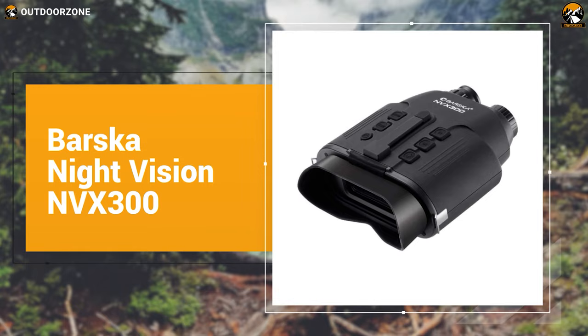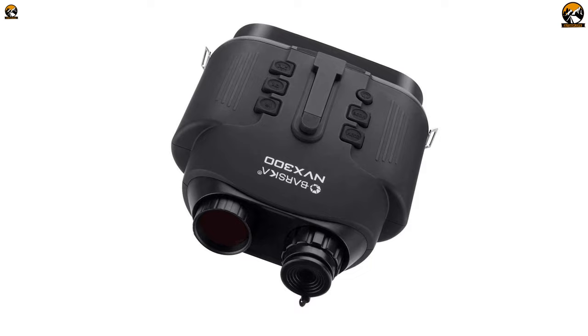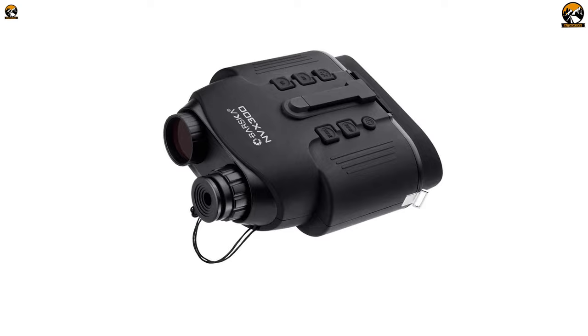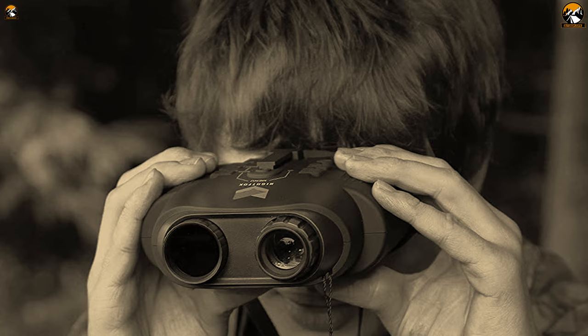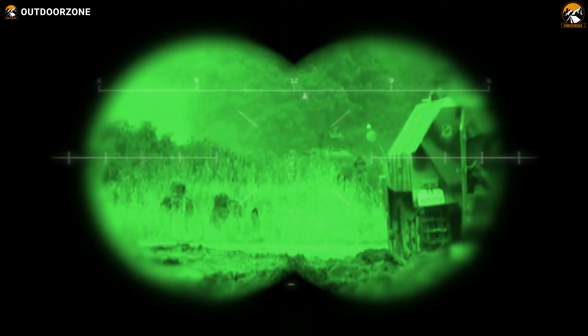Enjoy the perks of digital night vision binoculars with incredible performance and one of the best day and night vision performances with the Barska Night Vision NVX 300. Unlike its predecessors, the NVX 300 comes with more power and performance in a much lighter package. This digital binocular features rugged, weather-resistant housing with a built-in tripod mount. With up to seven times magnification and two times digital zoom, it comes with an IR illuminator allowing you to see clearly in the darkest situations up to 328 feet.